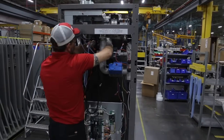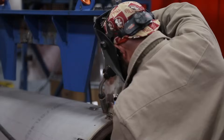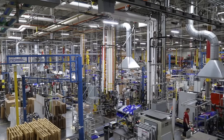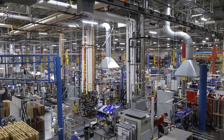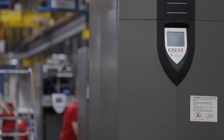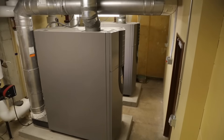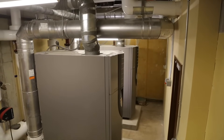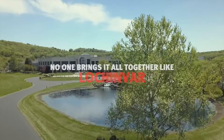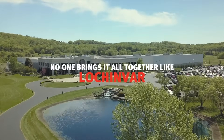Lachinvar's dedication to continuous improvement and our commitment to best serving our customers' needs drive our determination to remain an industry leader. It's no wonder Crest Boilers are a preferred choice for consulting engineers and mechanical contractors in commercial and industrial applications. It's just another example of how no one brings it all together like Lachinvar.